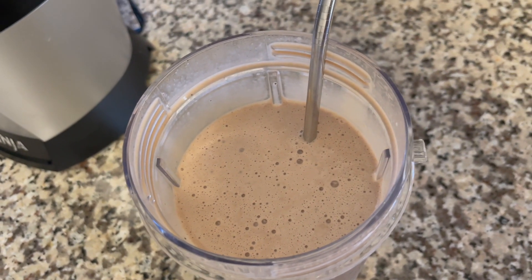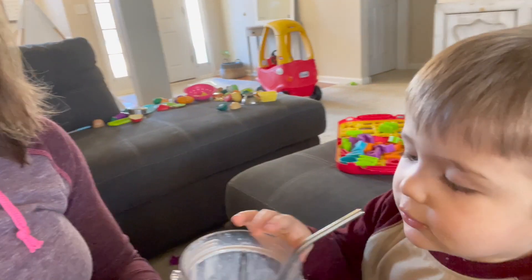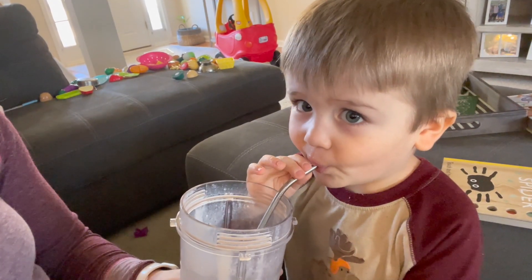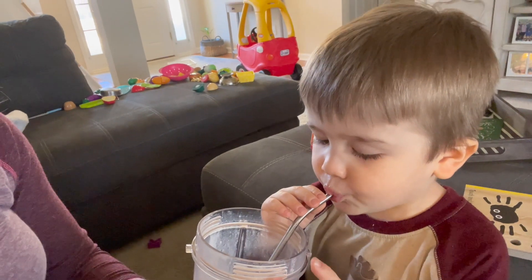I'll eat this and then the next thing I eat will probably be lunch. Typically when I'm drinking this I end up having to share it with someone else. Is it good?